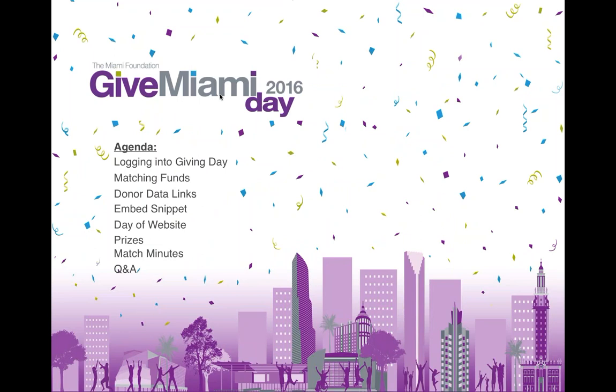Here's the agenda. After I go through the three important links, I will also show a preview of the Giving Day website and what it will look like next week on November 17th, and then I will pass it back over to the Miami team to discuss the prizes and match minutes. Throughout the presentation, Miami will be watching the questions as they come in, so feel free to type your questions as you have them. We will also be recording this webinar, and after today we will get it posted on the Nonprofit Toolkit page of GiveMiamiDay.org. So if there is someone on your team that was not able to join today, they will be able to find it there.